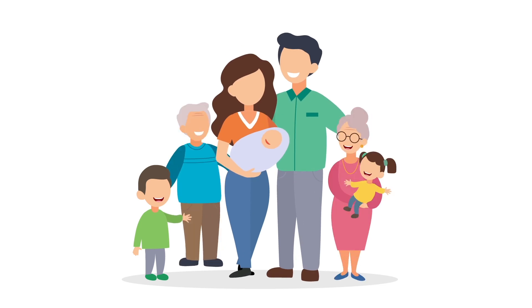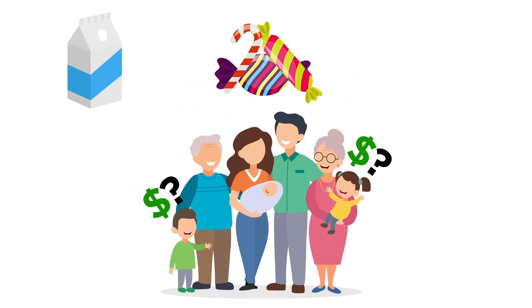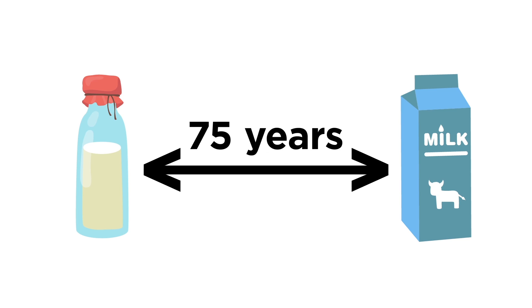Have you ever talked to your parents or grandparents about what prices used to be when they were kids? If so, they probably told you about how milk and candy and hot dogs used to be much cheaper, and it's true. Over long periods of time, most things do tend to get more and more expensive. This is due to something called inflation. Let's look at an example.